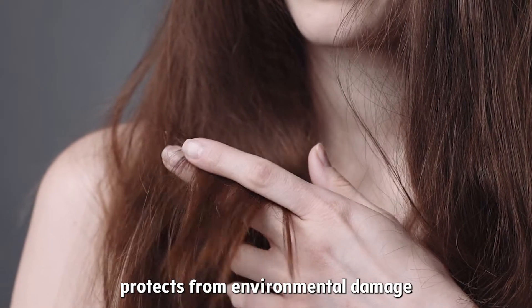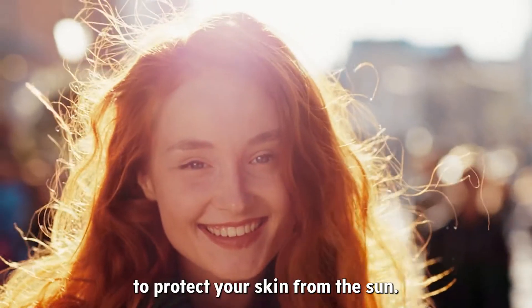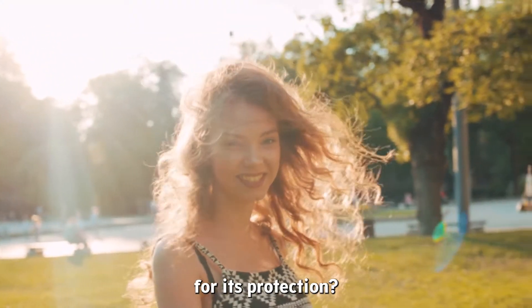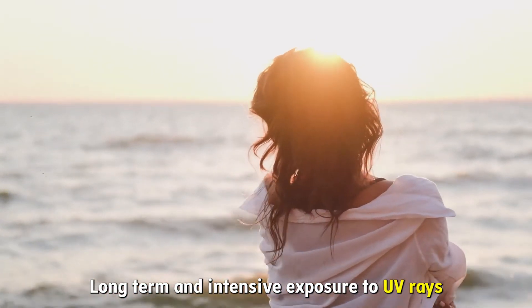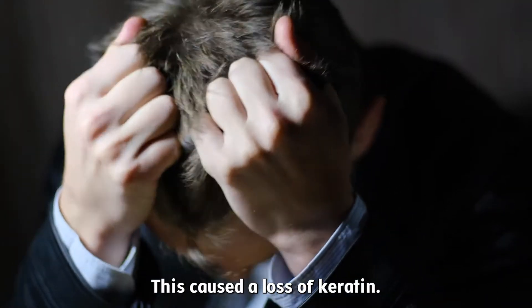Protects from environmental damage such as UV rays. You put on sunscreen to protect your skin from the sun, but what do you put in your hair for its protection? Long-term and intensive exposure to UV rays can damage your hair cuticle, causing a loss of keratin.